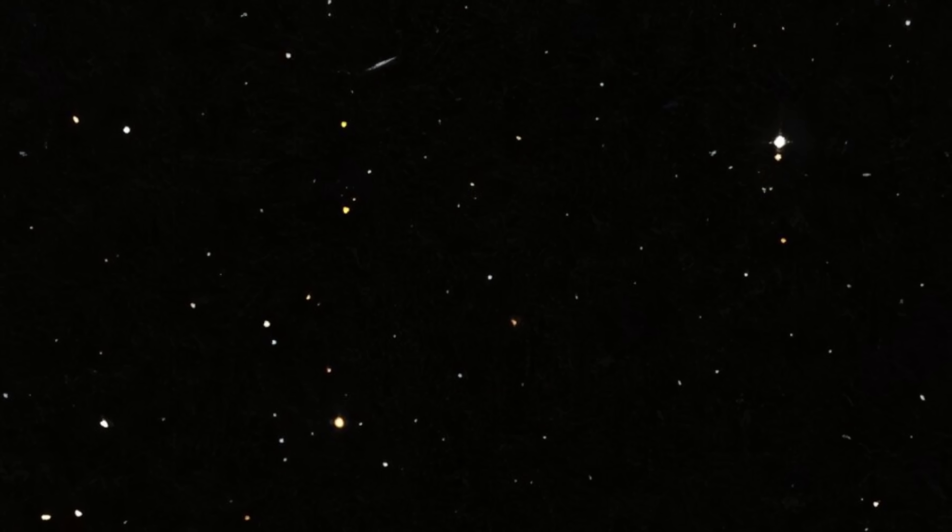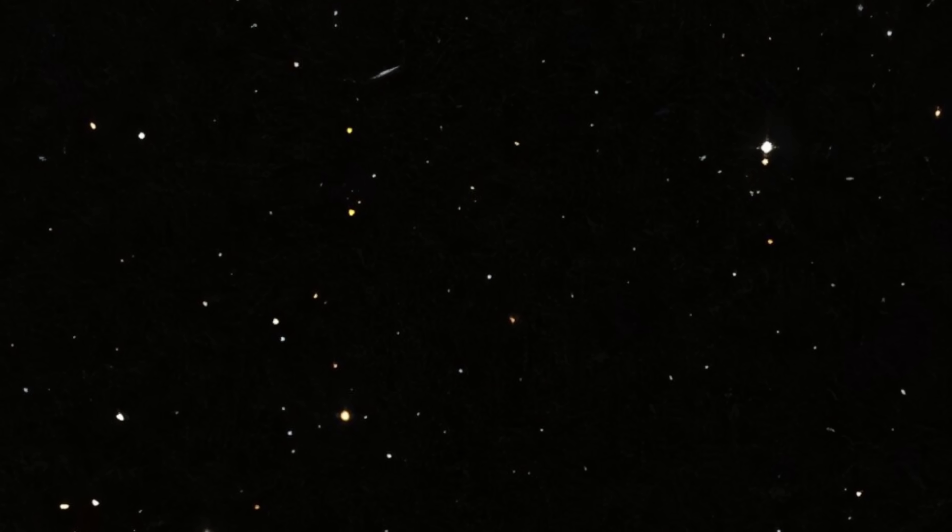Let's start this video with a picture of the galaxy we're discussing — it's right here. As you can see, you cannot see it very easily, and that's because this is an extremely dim dwarf galaxy surprisingly close to the Milky Way. Originally I was going to name this video something like 'The Darkest Galaxy Hiding a Massive Secret,' but that was a little too cheesy.